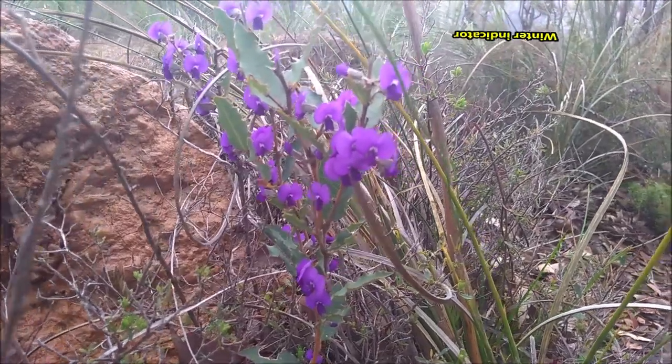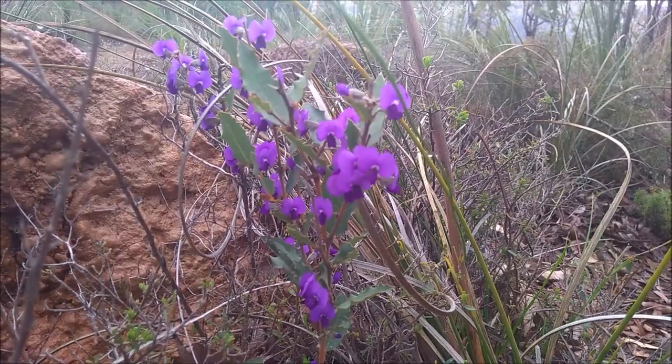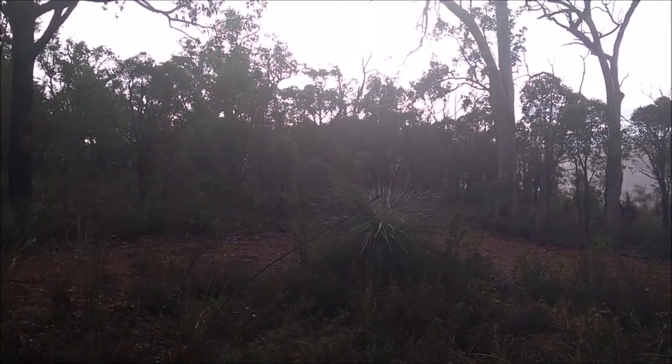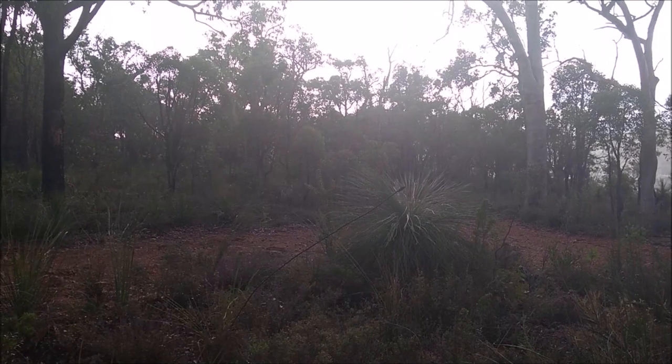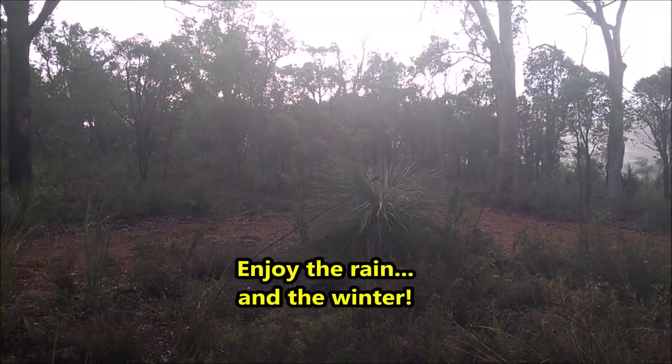In winter, the rains become more frequent. I told you the rain is coming. Enjoy the rain, enjoy the winter — it's like a winter! Thank you.